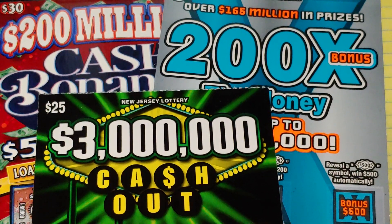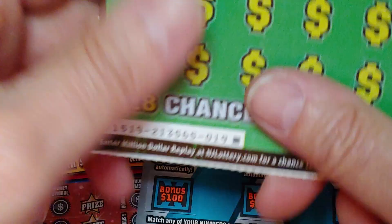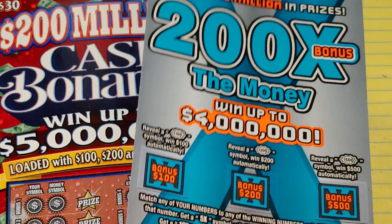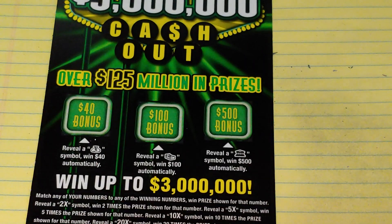Hey YouTube, NJ Scratcher here with $85 worth of New Jersey lottery tickets. I have a $3 Million Cash Out ticket number 19 — last one in the pack — a 200 Times the Money ticket number 2, and a $200 Million Cash Bonanza ticket number 1. Let's start with the $25 ticket.